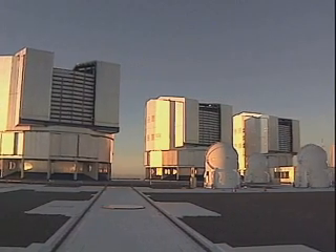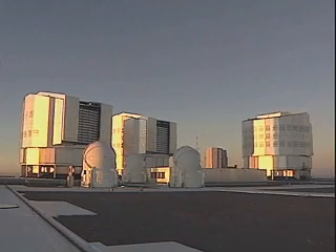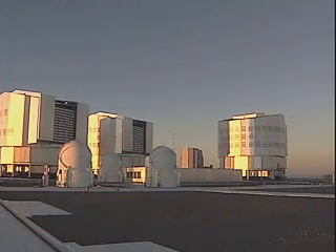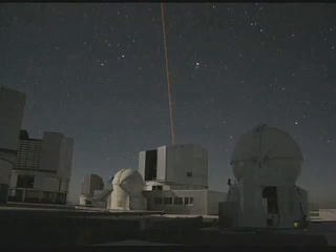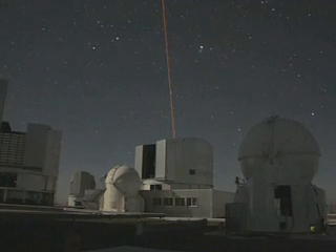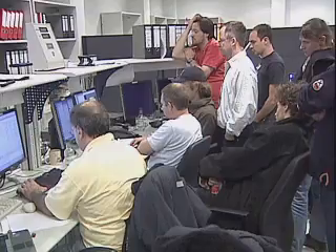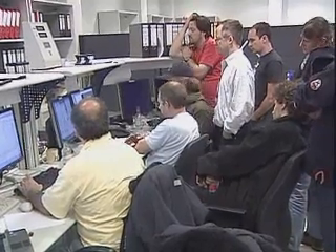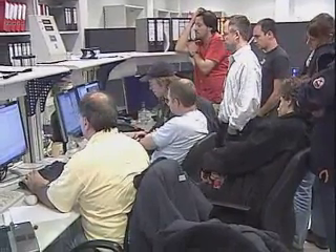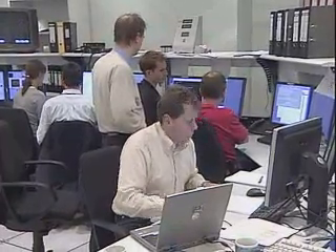Astronomers and engineers are celebrating another major milestone at Cerro Paranal in Chile, home of the ESO Very Large Telescope Array. Thanks to their dedicated efforts, they have been able to create the first artificial star in the southern hemisphere, allowing astronomers to study the universe in the finest detail. With this artificial star, it is now possible to apply the adaptive optics technique almost anywhere in the sky.